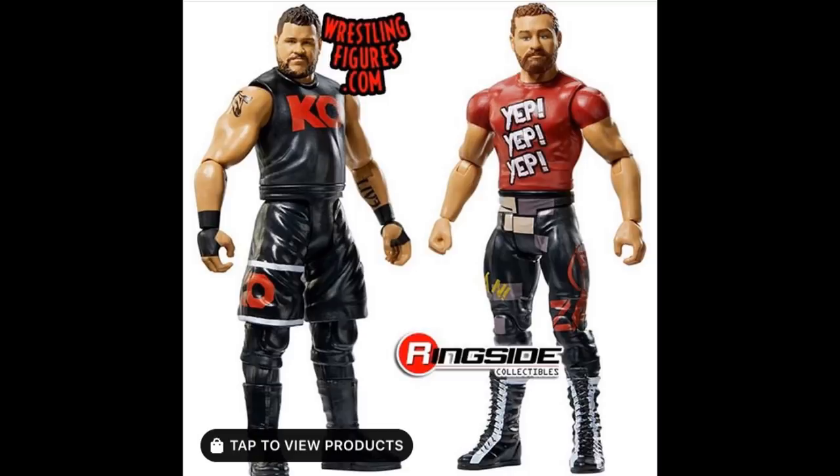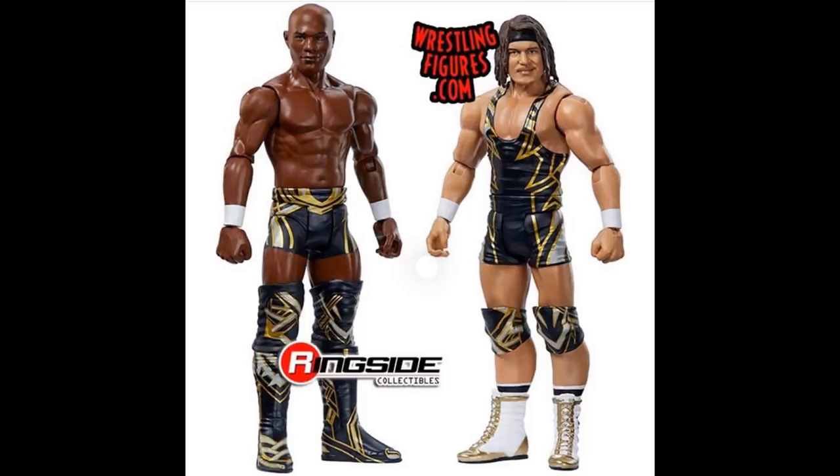The last Battle Pack we have is Shelton Benjamin and Chad Gable. Chad Gable has been with like six different partners since this Battle Pack. He's with Bobby Roode now and doesn't wear this gear anymore. It's another wasted Battle Pack. Shelton Benjamin has also updated his gear, so this is just old stuff. There are no updated head scans for either guy — they're both the same head scans we've gotten on their Elite figures in the past, and we've seen this Chad Gable head scan for about two and a half years.